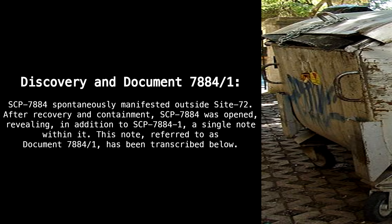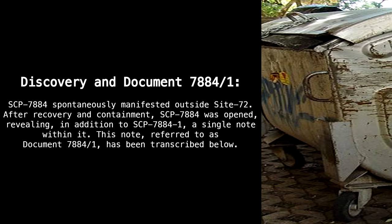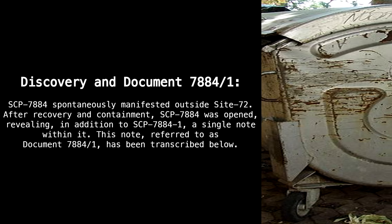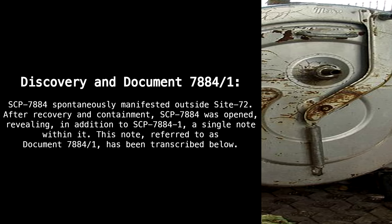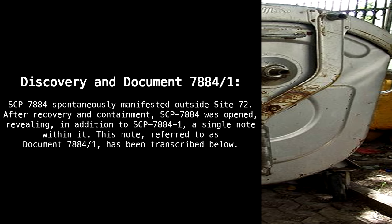Discovery and Document 7884-1: SCP-7884 spontaneously manifested outside Site 72. After recovery and containment, SCP-7884 was opened, revealing — in addition to SCP-7884-1 — a single note within it. This note, referred to as Document 7884-1, has been transcribed below.